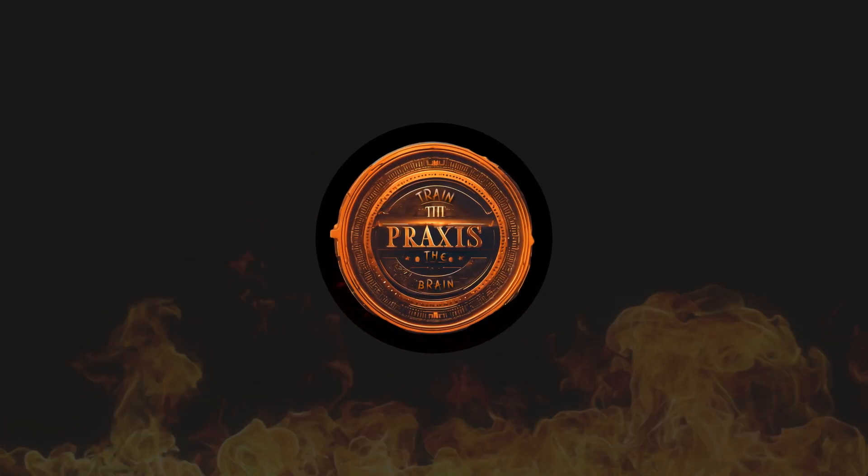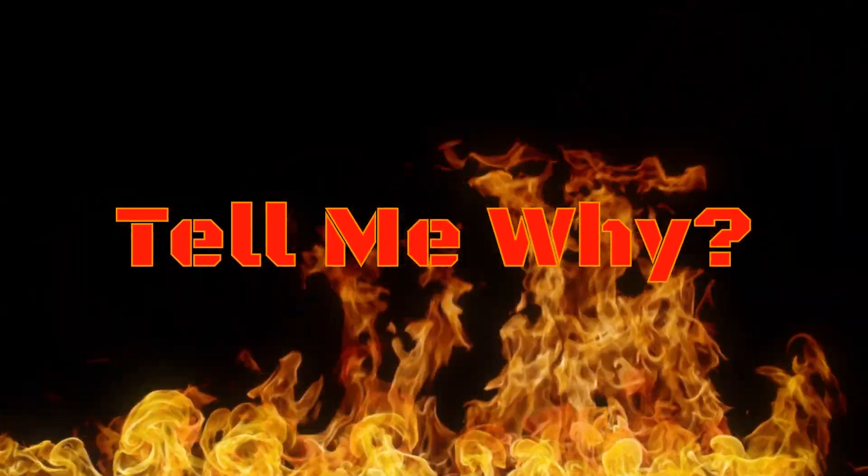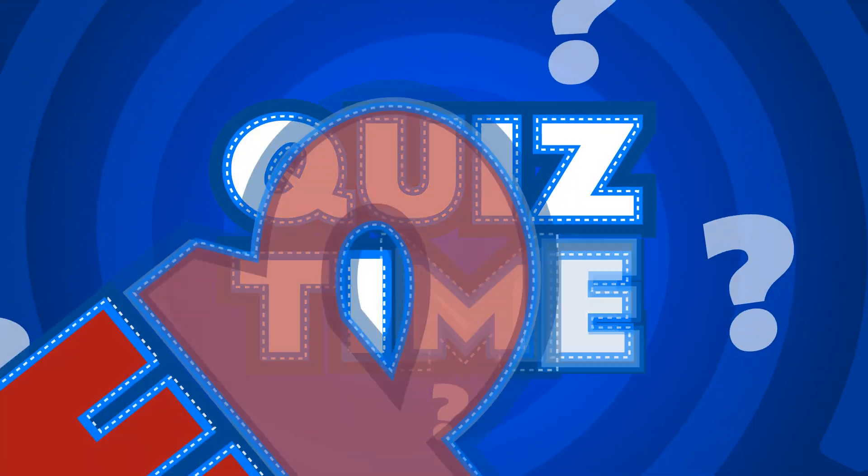Welcome to Train the Brain by Praxis, where curiosity leads to discovery. Get ready for Tell Me Why — Train the Brain Quiz Time, Episode 9!